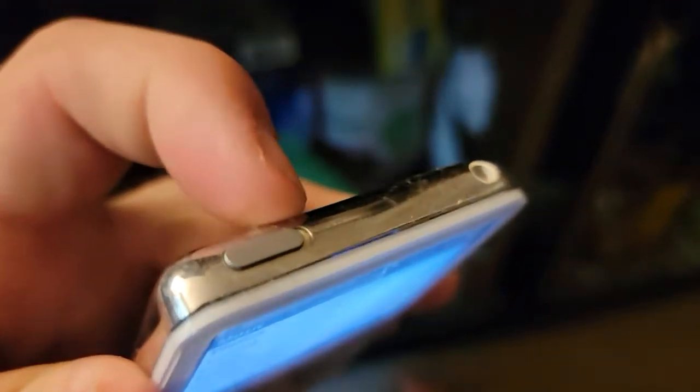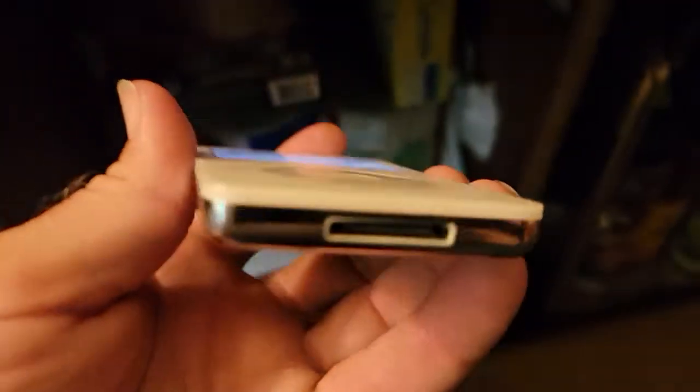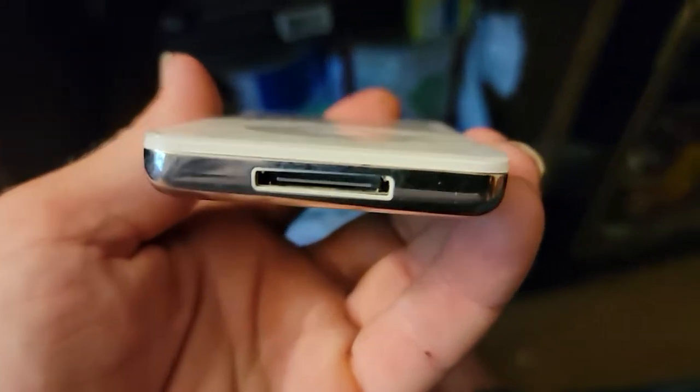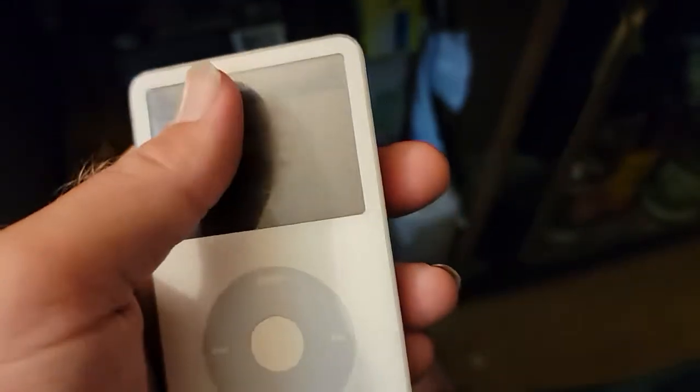Other than that, you've got your lock switch here, a headphone jack, and down here you've got the familiar old 30-pin port. There's not really much to this compared to today's phones and stuff.